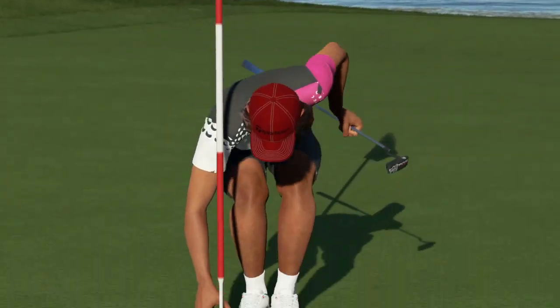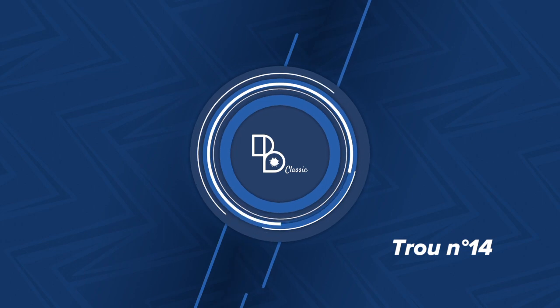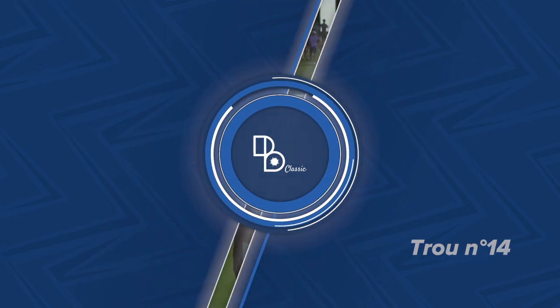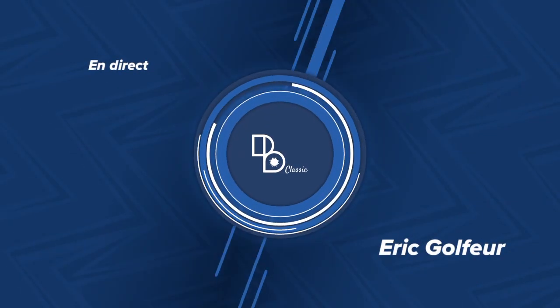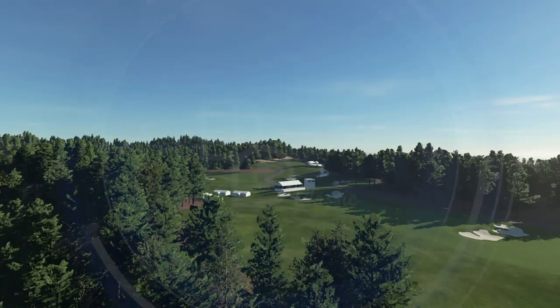Now let's switch our focus to Justin Thomas. He's currently trailing his rival. Let's see what happens here. Getting ready to play their third. So after that effort, this is what the leaderboard looks like — leading by six strokes.